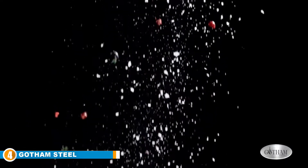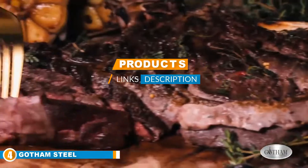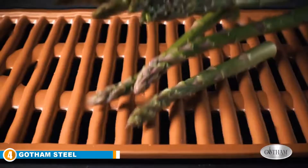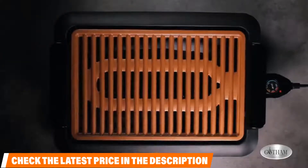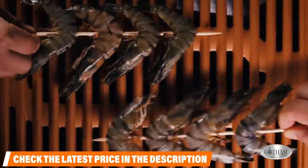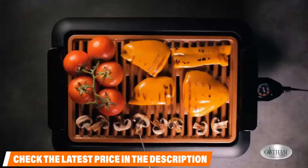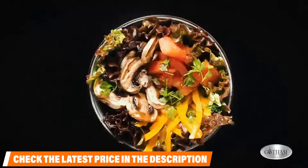Next at number 4 is the Gotham Steel Smokeless Electric Grill. On the subject of versatility, this product comes with both a griddle and grilling surface, both of which you can use for indoor and outdoor cooking alike. You get 14 x 9 inches of ceramic coated cooking surface, a ceramic coated drip pan to prevent smoke, and a burn-proof base for extra protection, making this product truly smokeless. The product pulls apart for straightforward storage and has four user-friendly temperature settings: warm, low, medium, and high, along with a removable grease catcher.